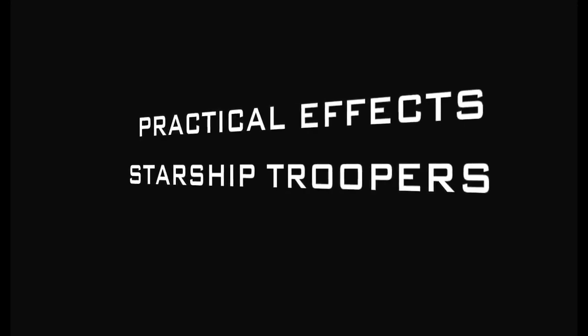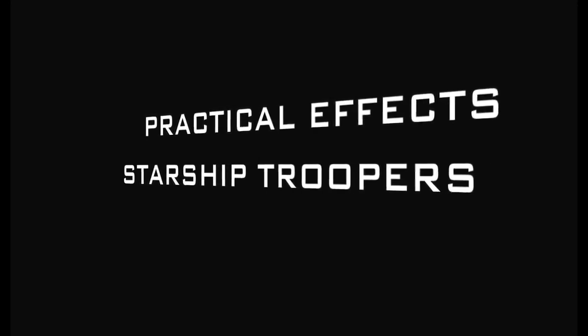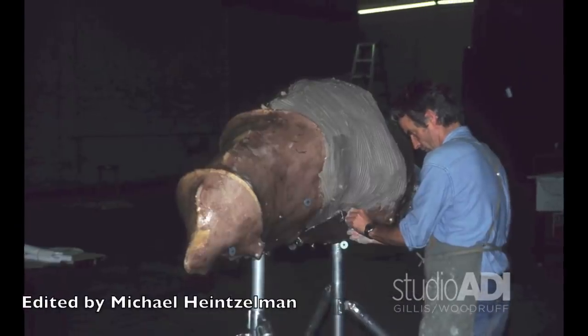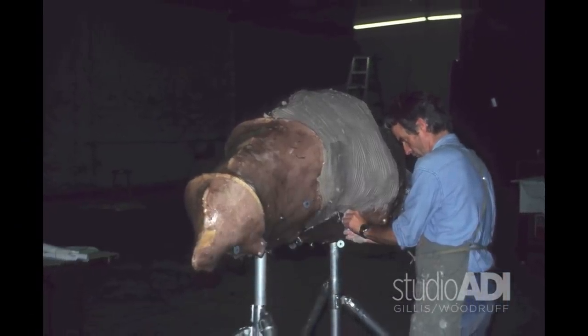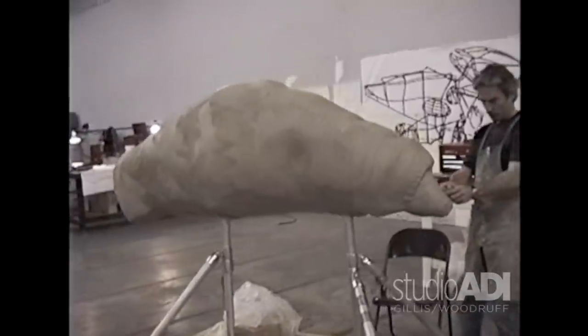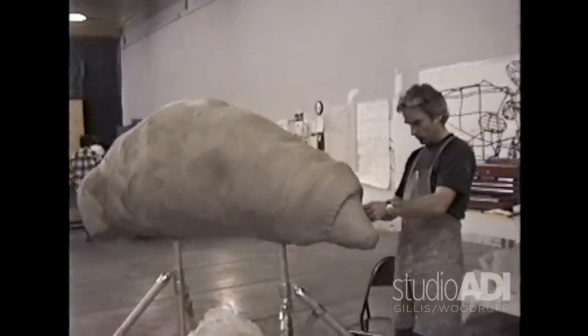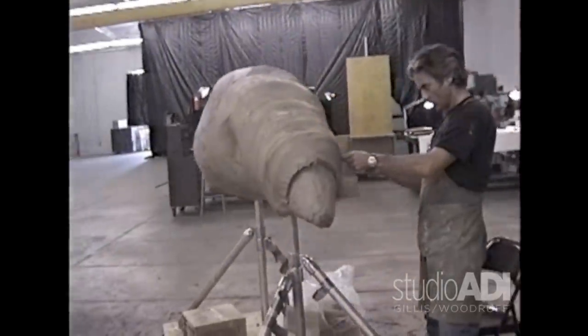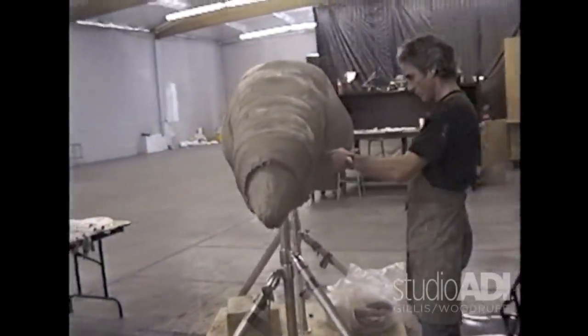We started work on Starship Troopers about a year before the movie was released. After about six months of meetings before we were even on payroll, we finally got the go-ahead. One of the first projects we started on was The Giant Larva. This was cut from the film ultimately, but it was a beautiful sculpture that Kent Jones sculpted for us.